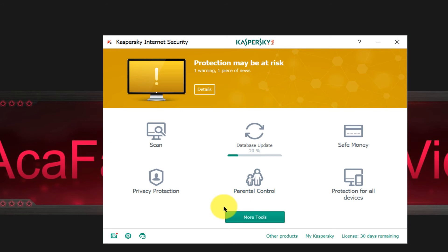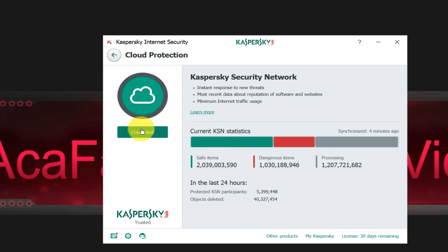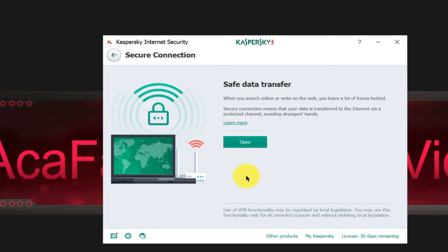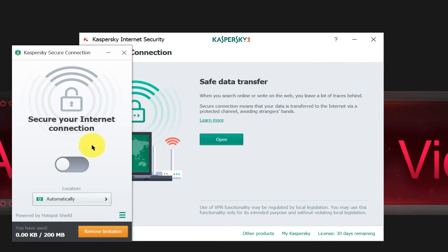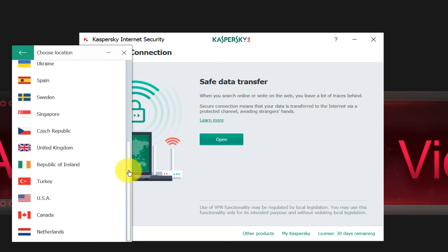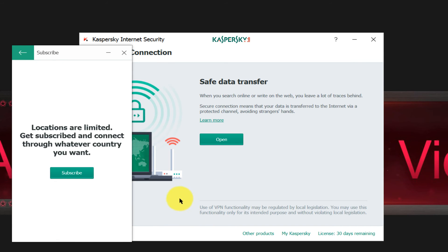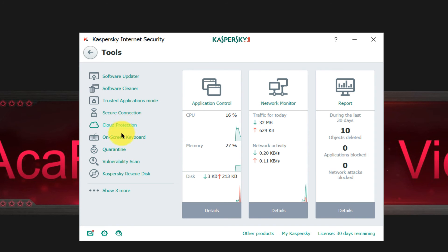Kaspersky also has a Secure Connection feature. If you want to browse the internet by changing your IP address, it can be done with Kaspersky Secure Connection — I believe it uses VPN servers from various countries. So if you choose Germany and turn it on, your IP address will appear to be from Germany. That's a nice feature.